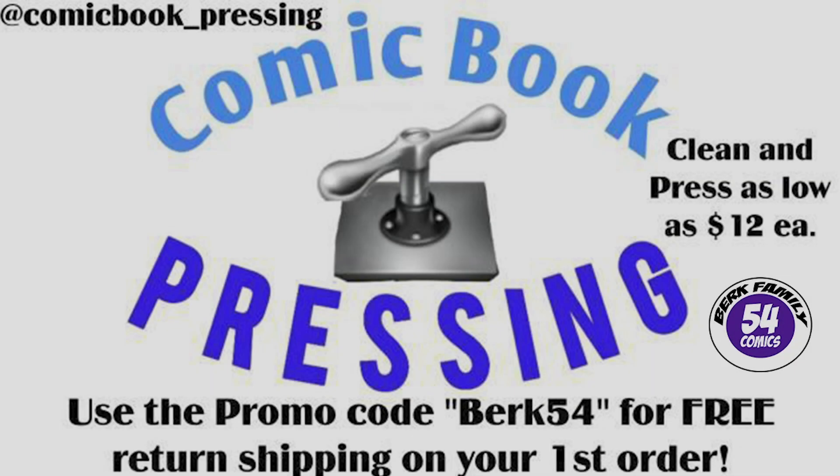My name is Steve from BurkeFamily54Comics. Let me know in the comments section what you guys think of my top ten list, and whether you have any of these. Today's video is brought to you by ComicBook_Pressing on Instagram. Protect your comic book investment for as little as $12 by using Eric from ComicBook_Pressing on Instagram — he can press any grade or tier of book. Use my promo code BERK54 to get free shipping back to you on your first order.